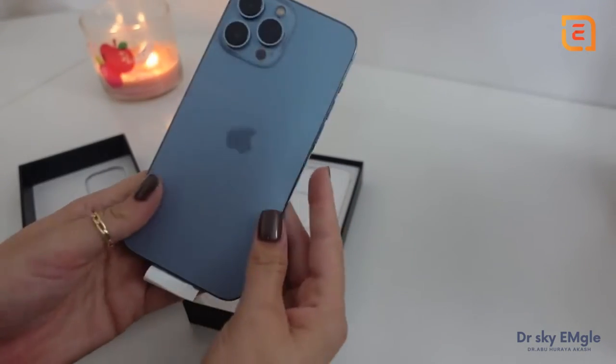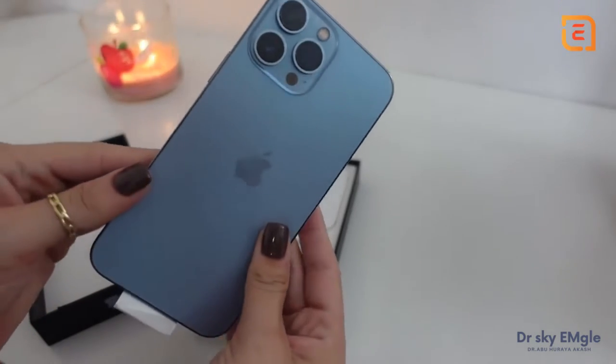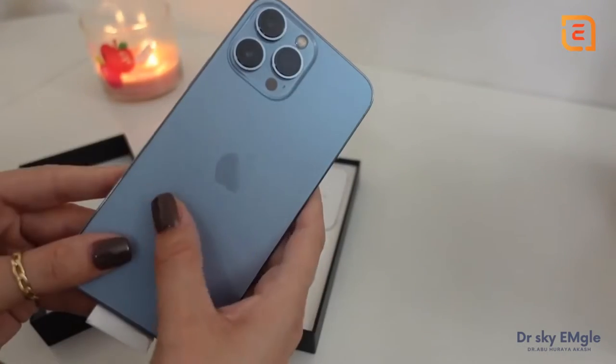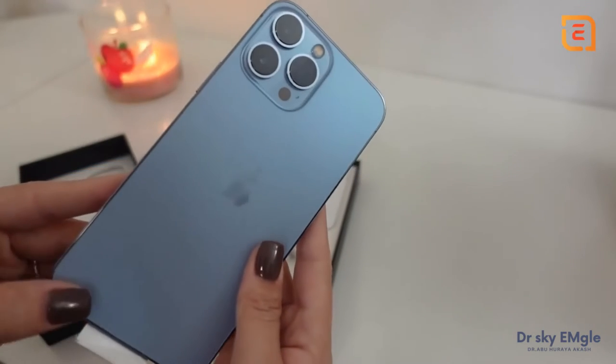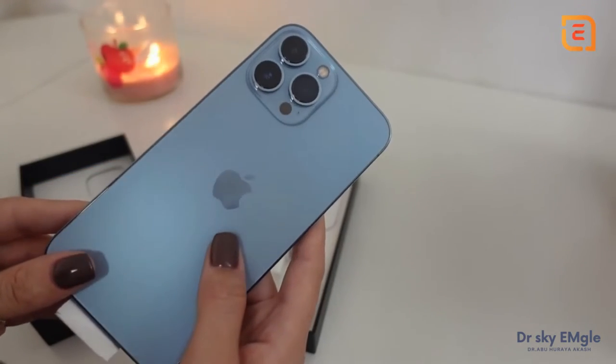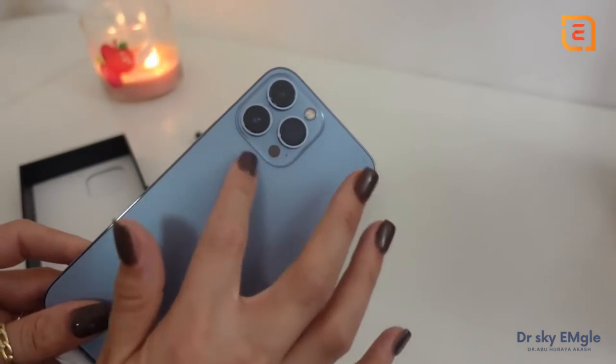I'm actually obsessed with this color. It's so freaking cute. I decided to go with the Sierra Blue color and I am so glad I did — I love how this looks. It's a really neutral shade of blue, and since most of the time I have a case on anyway, I'm really only going to see this part.